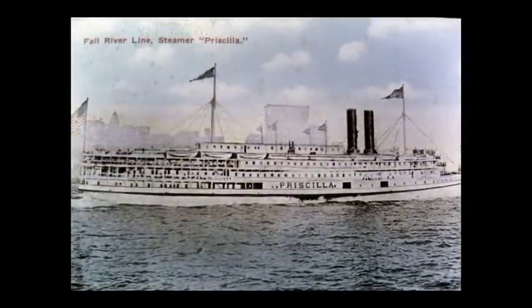This is the Fall River Line's Priscilla. The Fall River Line connected Boston, Fall River, and Newport to New York City and was started in 1847. The Priscilla went into service in 1894 and was the largest sidewheel steamer in the world at the time. It could carry 1,500 passengers and had a crew of 200.